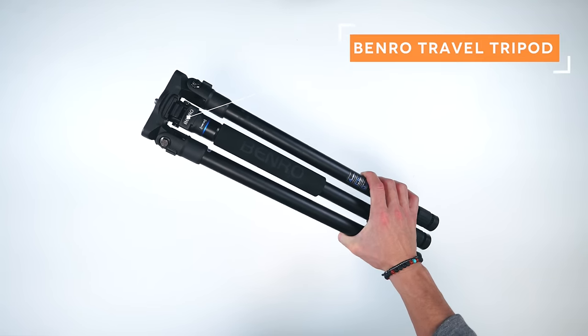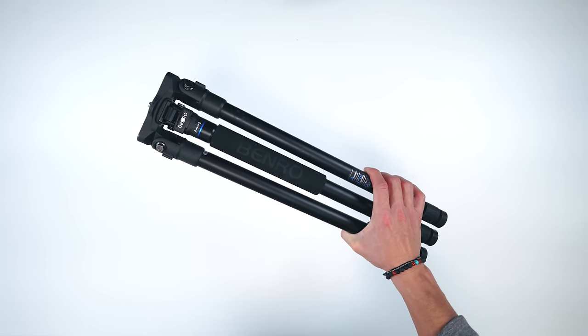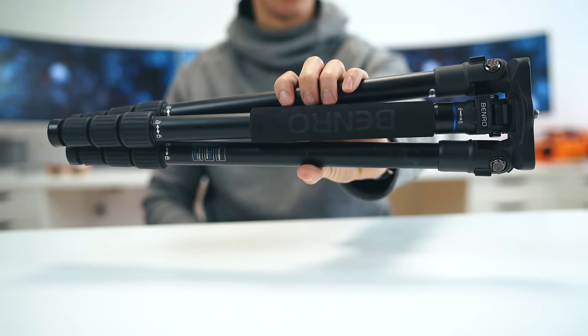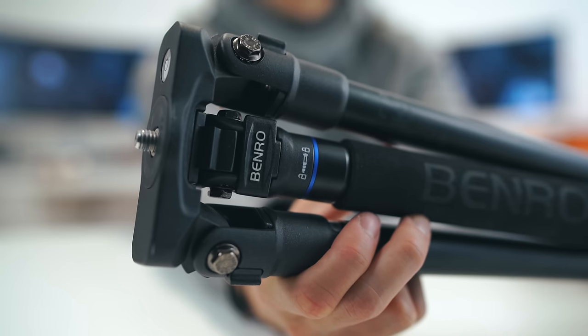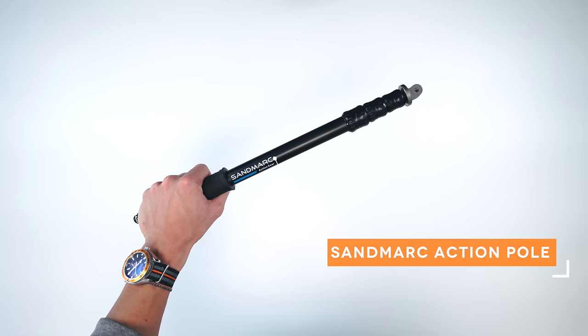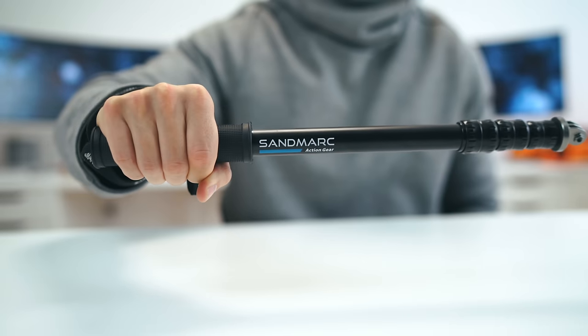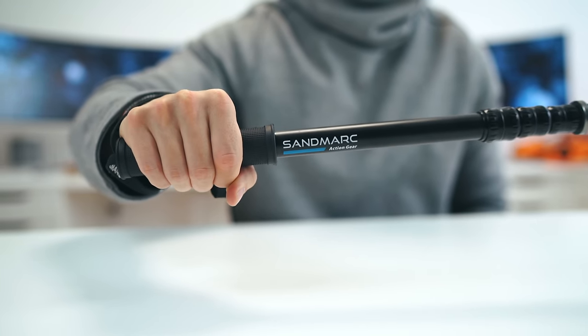For the a7r2 I usually bring the Benro travel tripod — honestly the best tripod I could ask for when traveling, as having something low-profile, slim and not too heavy makes a huge difference. For the Monster camera I've been using the Sandmarc pole. This thing is built like a tank and has been to seven or eight different countries — it's been bent, smacked all around, and it still performs like day one.